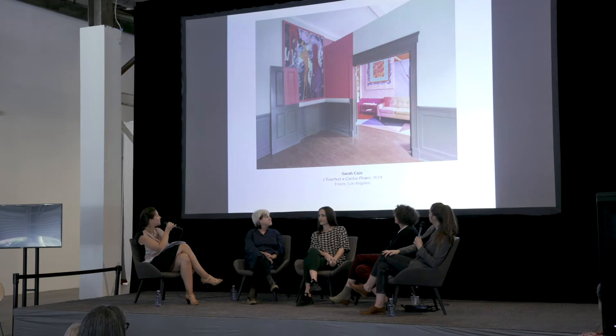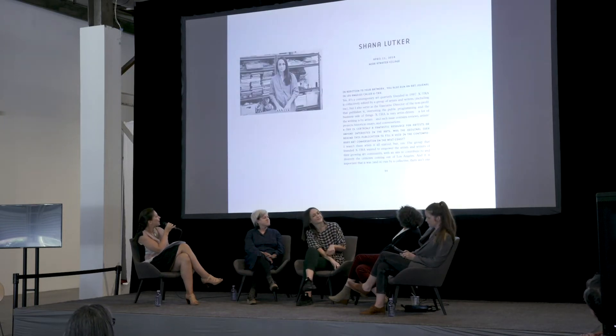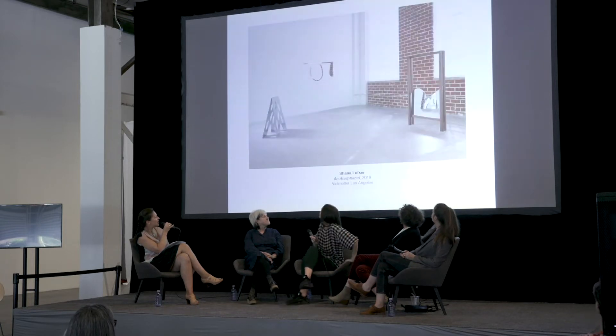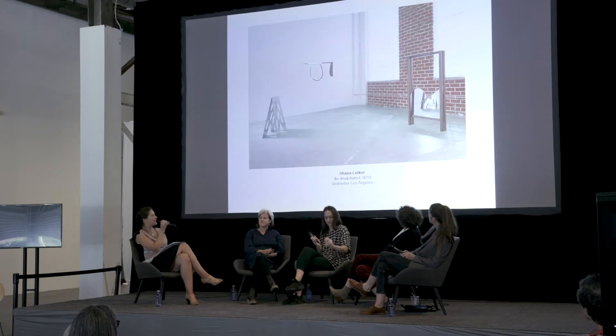And then the next artist — next image, please. This is Shauna Lutger. Next image, please. This is a fantastic installation that is up right now for everybody based in Los Angeles. It's at Field Matter Los Angeles, their fairly new location. It's called 'An Alphabet.'